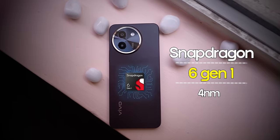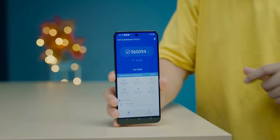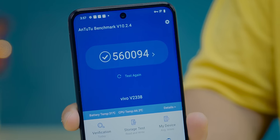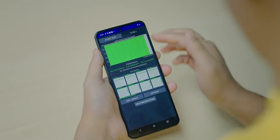The Qualcomm Snapdragon 6 Gen 1 chipset is inside — I honestly didn't expect this chipset under ₹15,000. The AnTuTu score is 5,60,000 plus, which is a very strong score at this price. The performance graph stays green with no throttle issues, meaning the phone sustains its performance well.